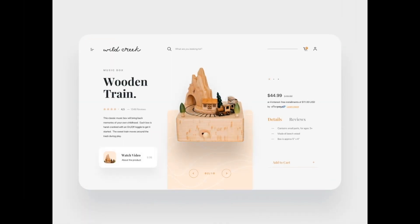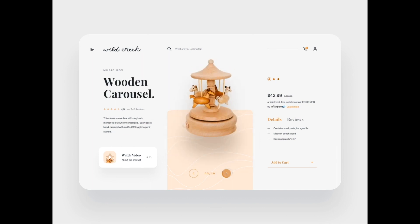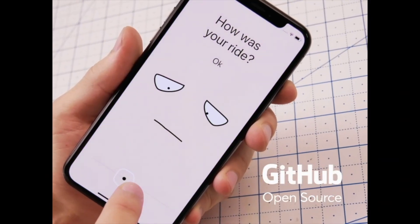Next up is called Wildcrete Header Exploration by Massamen for OWW. And the winner for this week is by Quberto and is called Rate Your Ride Animated.